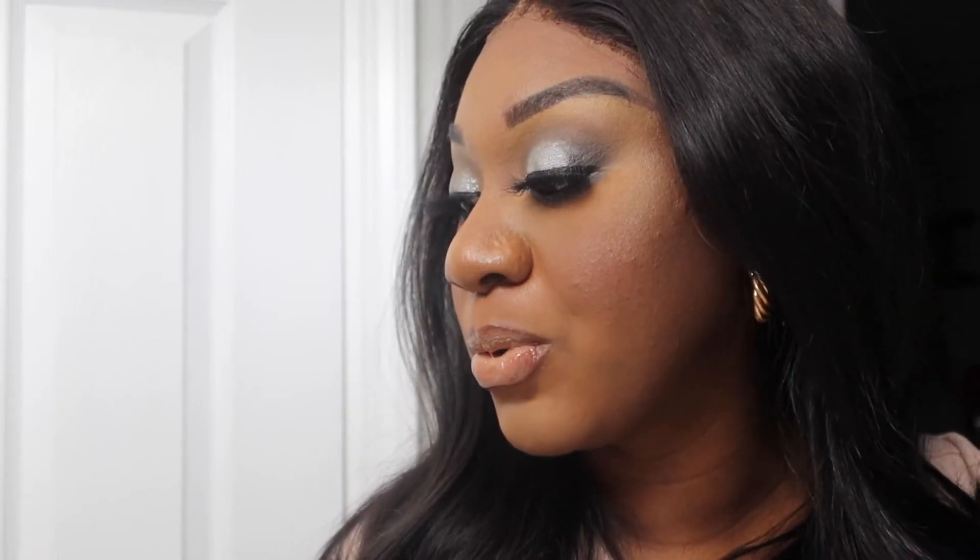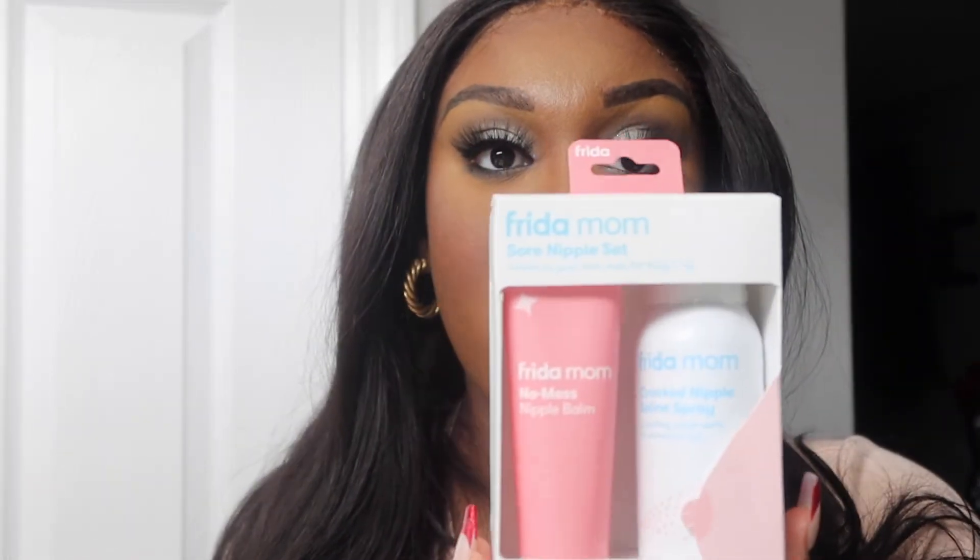The last item is mainly for me — once I start breastfeeding. This is the Frida Mom sore nipple set: gentle on your nips, safe for your baby's lips. It comes with the Frida Mom no-mess nipple balm and the Frida Mom cracked nipple saline spray. I'm going to try these out. If you're on that breastfeeding journey you are going to need these type of necessities. I may or may not put this in my hospital bag.